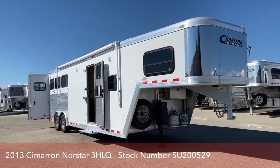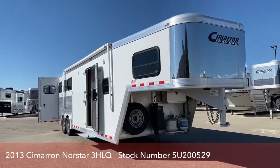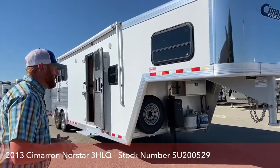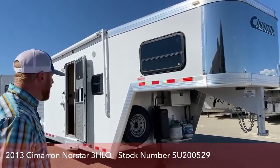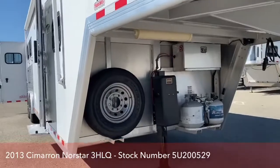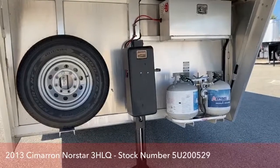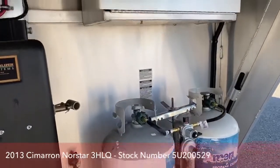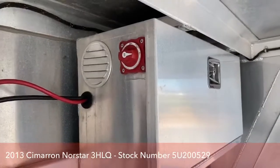Again, it's a 2013 Cimarron North Star 3-horse Living Quarters with a 10-foot short wall. It's a little bit smaller package — 24 foot on the floor, 7'7" tall, 8 foot wide. Underneath, you've got your electric over hydraulic jack with a manual override, two 20-pound LP bottles, a battery box, and your disconnect.